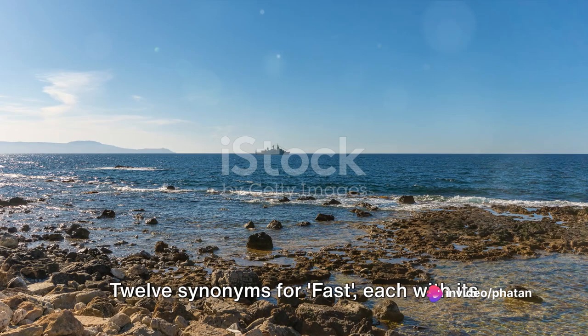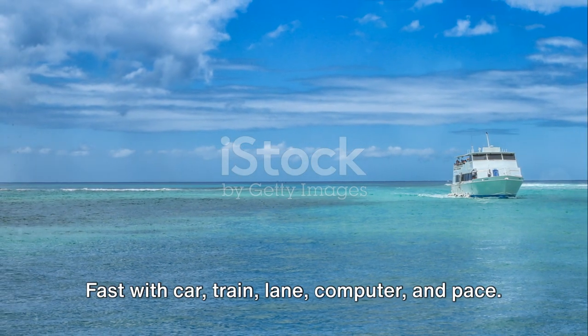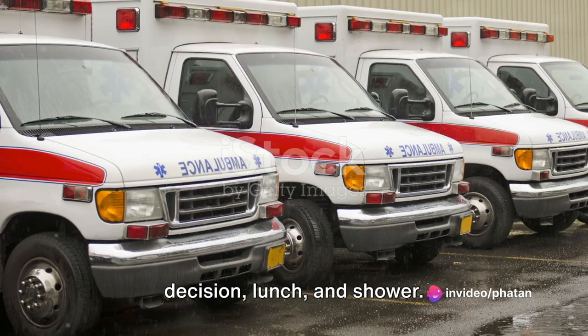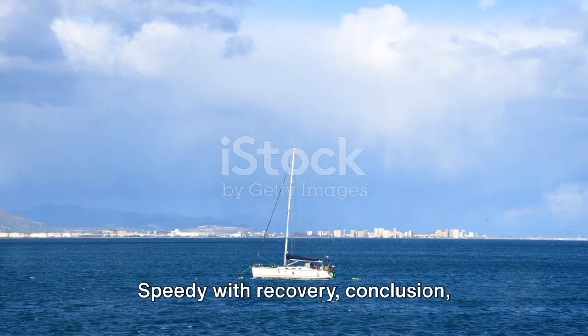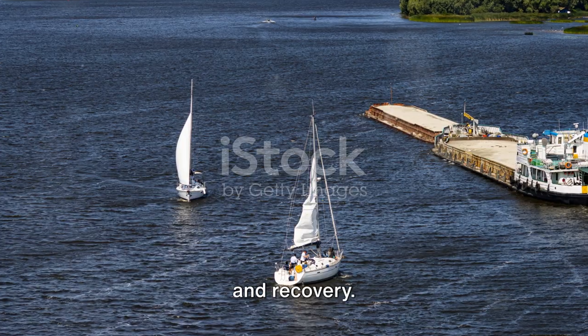So, there you have it — twelve synonyms for fast, each with its own unique collocations. Fast with car, train, lane, computer, and pace. Quick with glance, look, answer, decision, lunch, and shower. Rapid with growth, decline, change, progress, decrease, and movement. Speedy with recovery, conclusion, response, and access. Swift with action, reaction, response, and recovery.